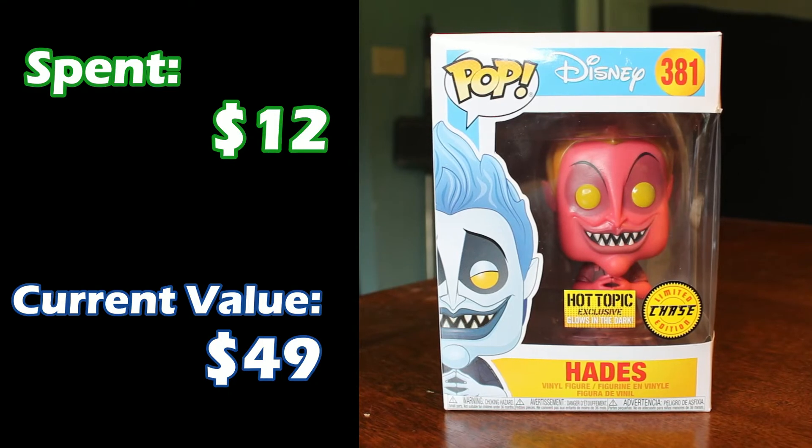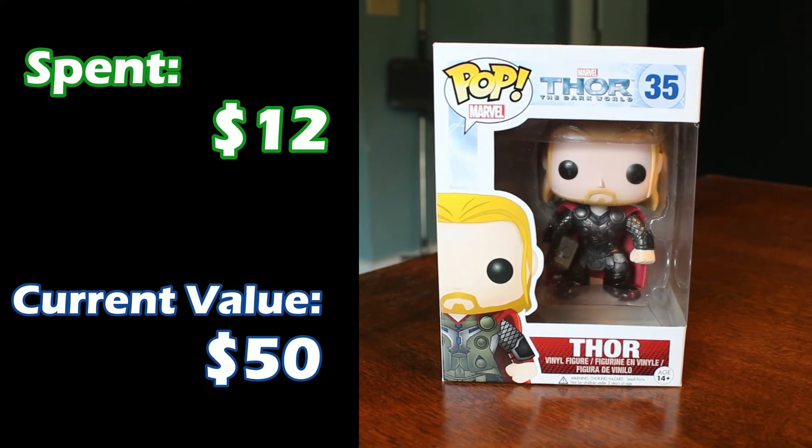Speaking of chases, this is the other chase that we have — I think Vision and Hades are the only two that we have. This one glows in the dark, and he's very scary at night when all the lights are off and you just see him glowing. He is the only one we can actually see at night. He was about $12 when I got him and he's up to $49 in value. Next up, we have Thor from Thor: The Dark World because he is your favorite. This was another one of my first ones; I spent regular price on him. Thor has gone up in value to $50 now, and he's actually gone up a lot because the Thor: The Dark World pops were not as popular because the movie wasn't as popular — so not as many of them were made or sold, and thus he has gone up in value because he is slightly rarer.